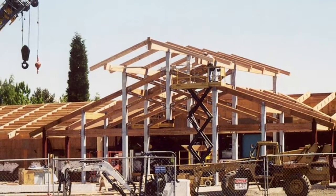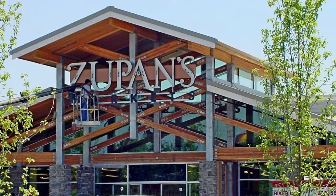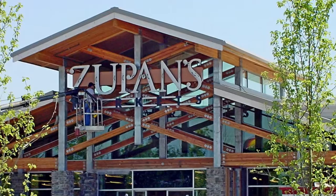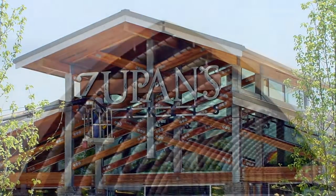This retail grocery building is an example of a general contractor hiring us to provide components and labor. This reduces financial risk for the contractor by locking in prices and minimizing variables in the installation.